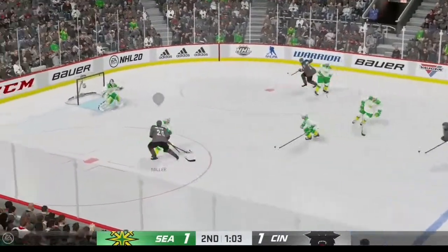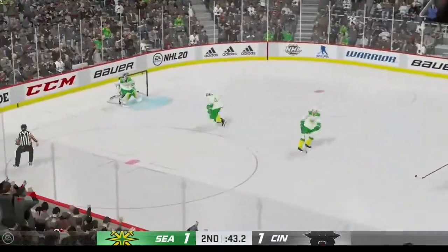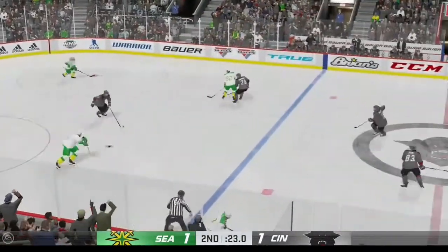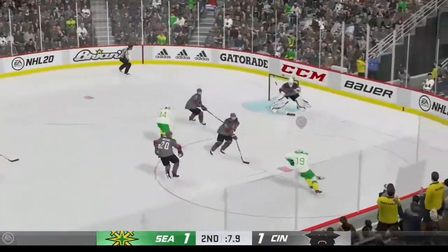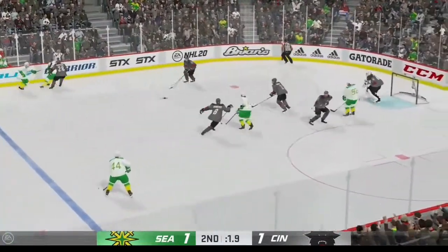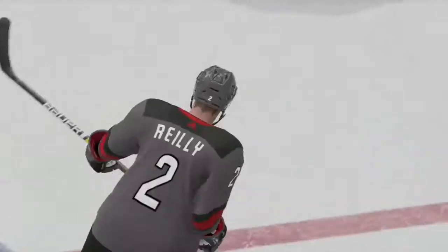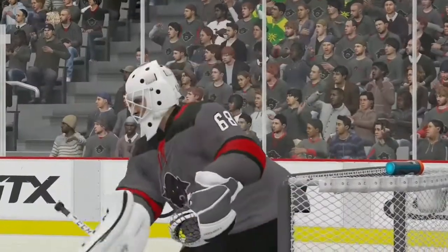Nearing the final minute of the second. Seattle's got the puck. Great defensive play to break it up. Fires it into the offensive corner. Solid body contact. Moved to the top, quickly over to Jarnkroof — with the stop. Takes that pass back at the point. There's the end of period number two — we are still tied at one.